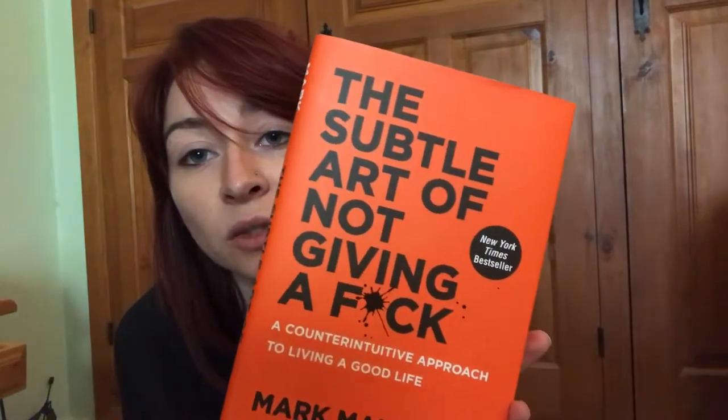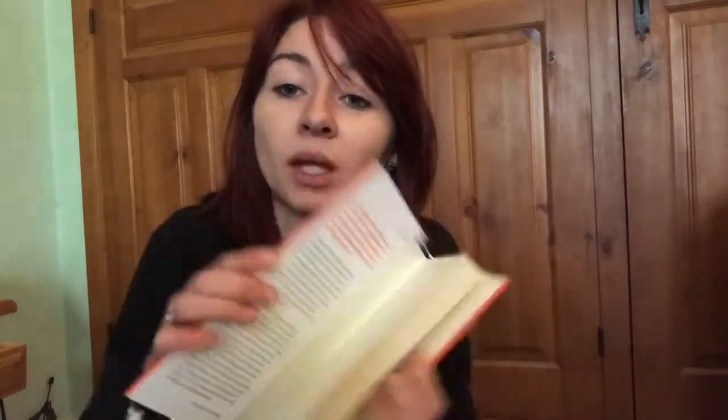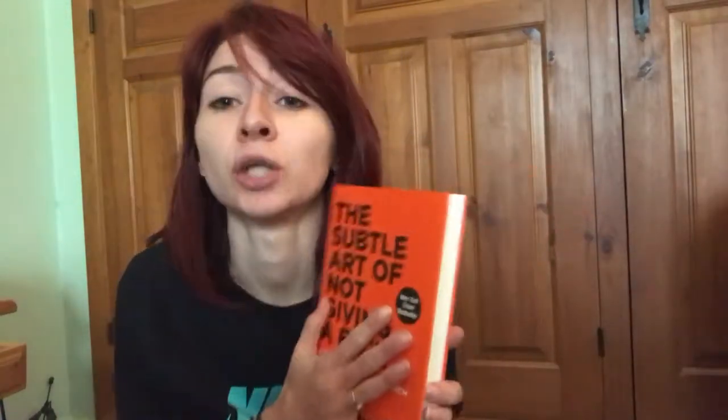Also from Urban Outfitters I got 'The Subtle Art of Not Giving a F*ck.' I'm looking forward to reading this one. There are no pictures, which I'm a bit disappointed about because I love pictures, but I think it's going to be a very interesting read — I'll let you know how I get on.